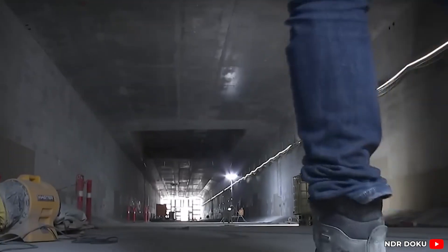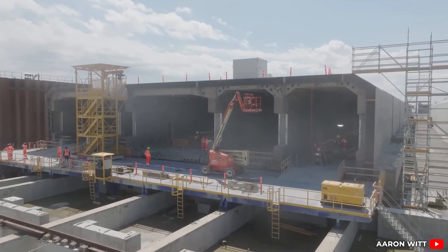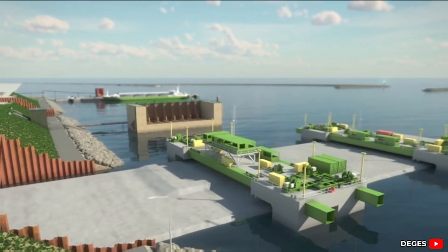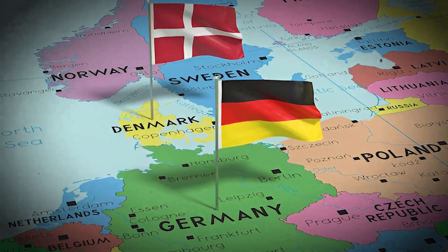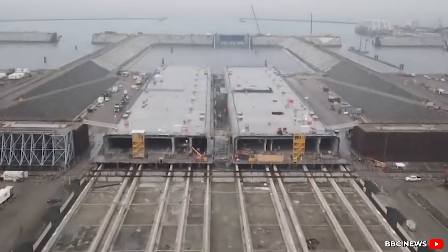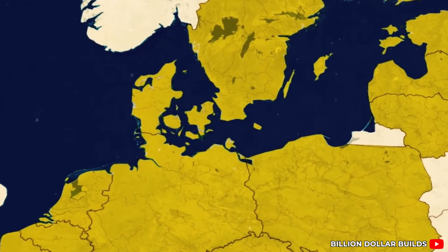Most people imagine tunnels as deep bores drilled through solid rock, cut by massive boring machines grinding their way forward inch by inch. But that method doesn't work so well beneath a shallow sea. The geology of the Baltic is too soft, too variable, and the risk of collapse is too high. So instead, Germany and Denmark turned to a method that's both elegant and audacious: the immersed tube tunnel. It's not new, but the scale and ambition of this particular build have never been attempted before — not anywhere on Earth.